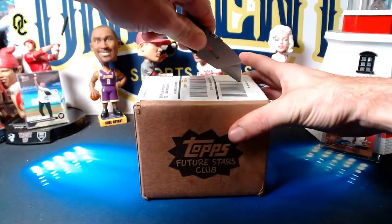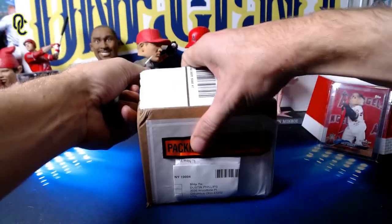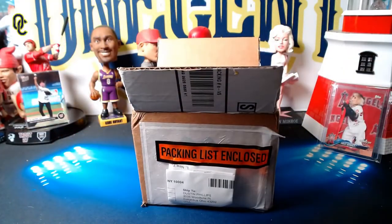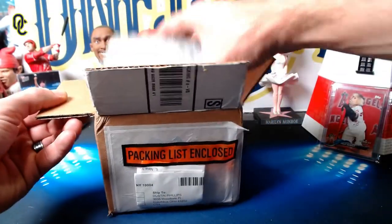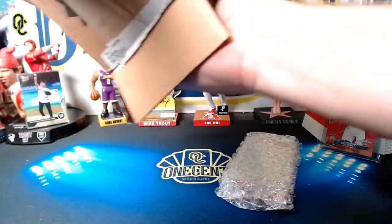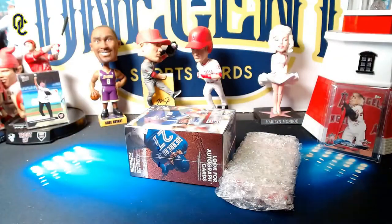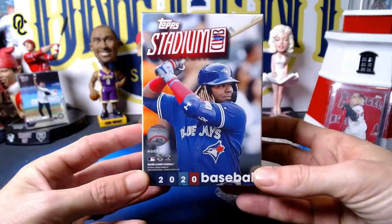For September, let's see what we get and see if we can pull any big cards out of the September subscription box. Now Topps was really late in sending September — I received this on October 14th, so it was two weeks late, which has kind of been Topps's MO. Better late than never, so let's see what we get.